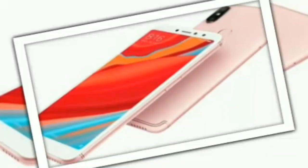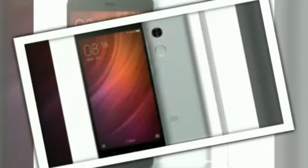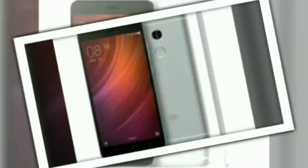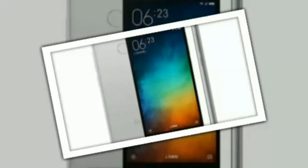Hi friends, we are going to get the MIUI 9 update in Mi Note 4. Now, Redmi 3S update.